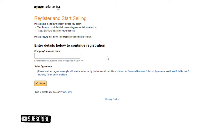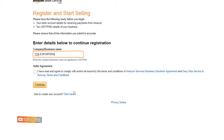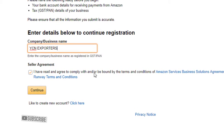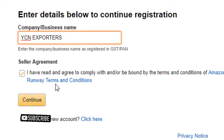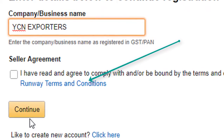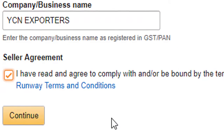Now here, enter your company name, just like you name a shop that you own. I recommend you to read the terms and conditions of Amazon Seller Central, because it's very important. Now you're turning into an Amazon seller, so you should know the terms and conditions. To read that, click on the blue text. After reading that, click on the tiny checkbox and click on Continue.